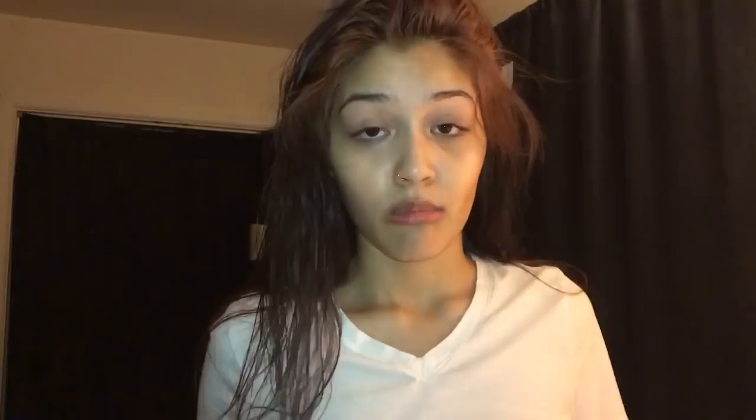Follow me on Instagram and all that stuff. I have a giveaway going on that ends December 8th on my Instagram. To enter, be subscribed to my channel and follow me on Instagram. The rules say to follow on Twitter and Snapchat too, but if you don't have those that's completely fine as long as you're mainly following me on Instagram. See you next time, bye!